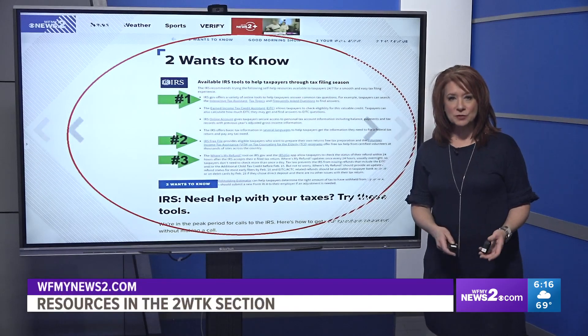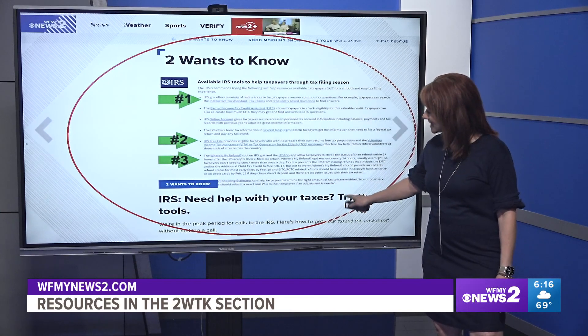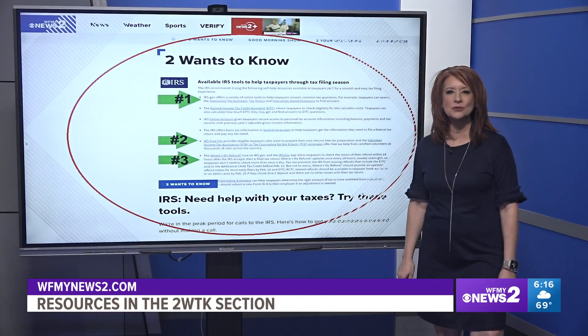All of those resources are in the 'Two Wants to Know' section of our website. Look for the story titled 'IRS: Need Help With Your Taxes? Try These Tools.' You'll find it there in the Two Wants to Know section.